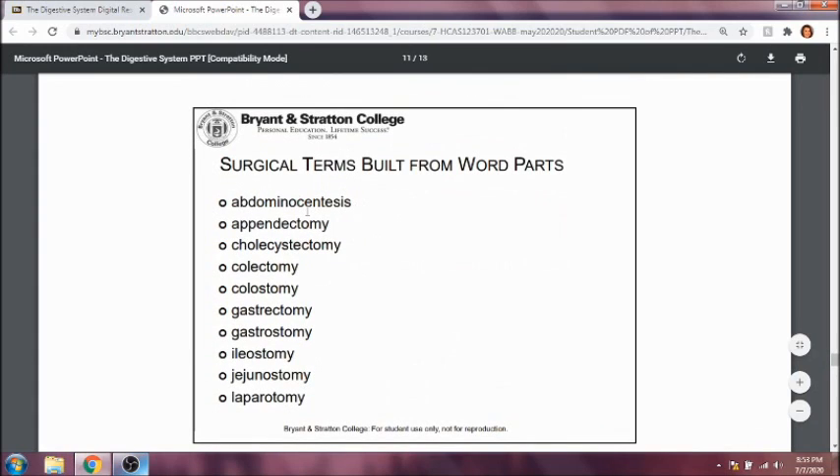Abdominocentesis is the removal of fluid from the abdomen. Appendectomy is the removal of the appendix. Cholecystectomy is the removal of the gallbladder. Colectomy is the removal of part of the colon. Colostomy is a procedure of forming a new hole in the large intestine, usually to put in a colostomy bag to drain feces into an external source. Gastrectomy is the removal of part of the stomach. Gastrostomy is the insertion of a new hole into the stomach, usually to put in a feeding tube. Ileostomy is a new hole in the ileum, and jejunostomy is a new hole in the jejunum. Laparotomy is an incision into the abdomen.